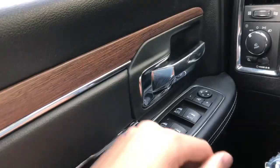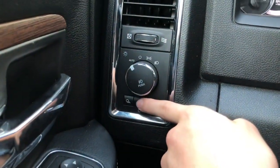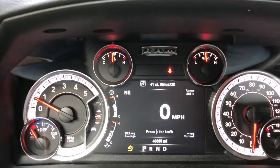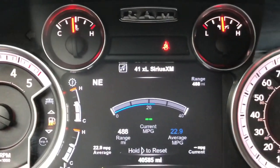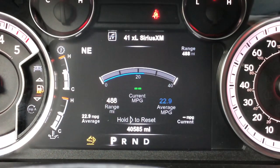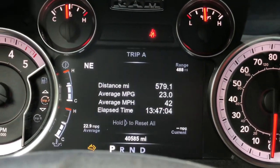Moving on to the driver's side, we have power locks and power mirrors with an auto feature. You have dome light controls and auto headlights. On the dash infotainment we have coolant temp, trans temp, oil temp, and oil pressure. For fuel economy, we've been getting 22 MPG average since we put on the aftermarket tires and wheels. Before we put those on we were getting 28 to 29 MPG on a good day. So yes, this went down about 7 MPG, but it's still above most entry trucks in this price range in the 1500 models.